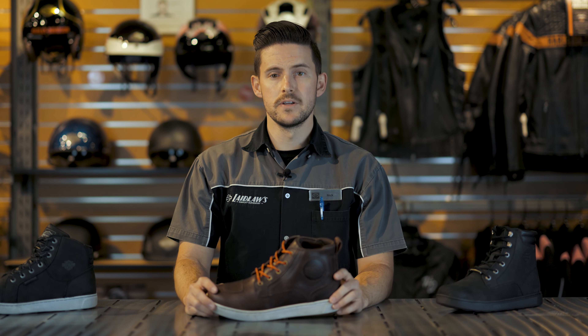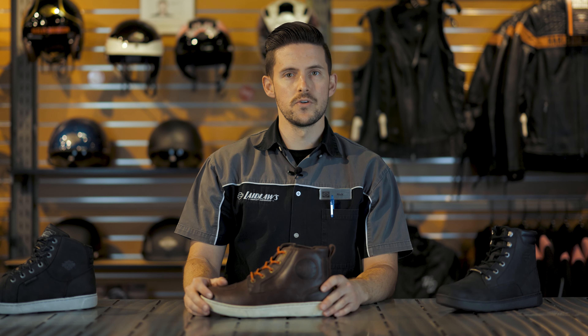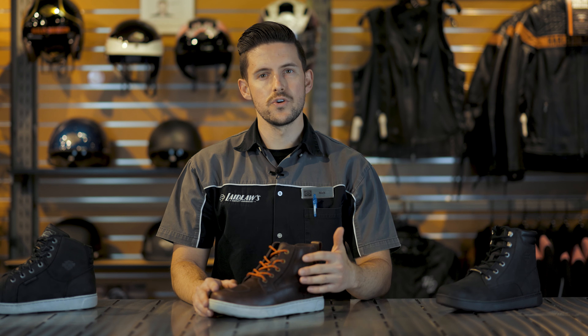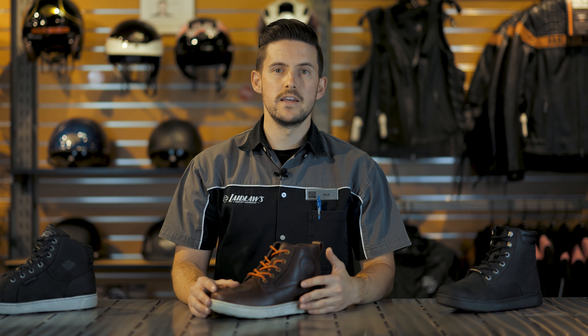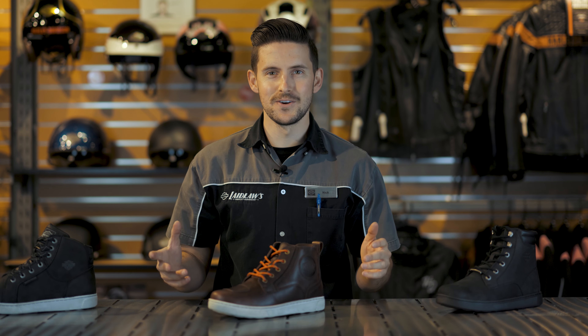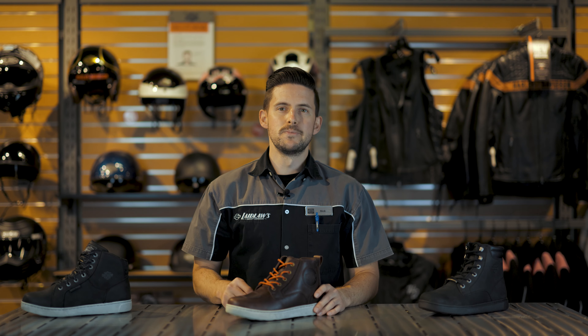The Bateman Ankle Pro comes with an ankle protector. One of the things you really want to focus on when picking out motorcycle footwear is that it comes up over the ankle — to prevent or resist your ankle rolling over in an accident. The hard ankle protector in the Bateman Ankle Pro adds extra protection in case something runs over your ankle, or if the bike tips over and falls on your ankle.